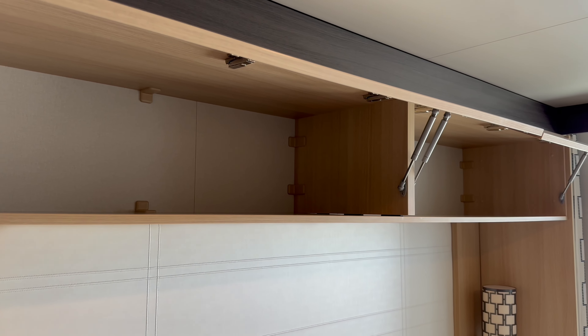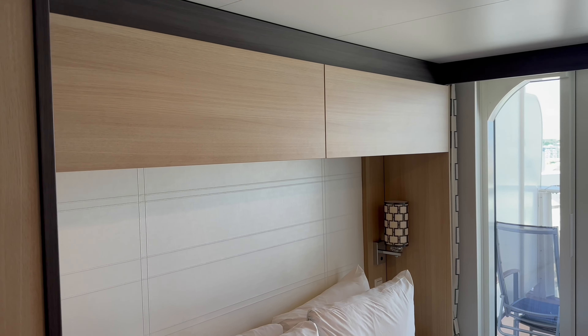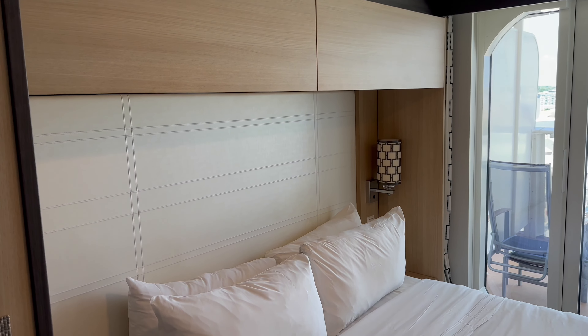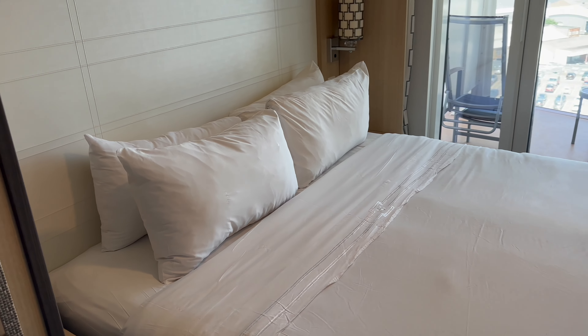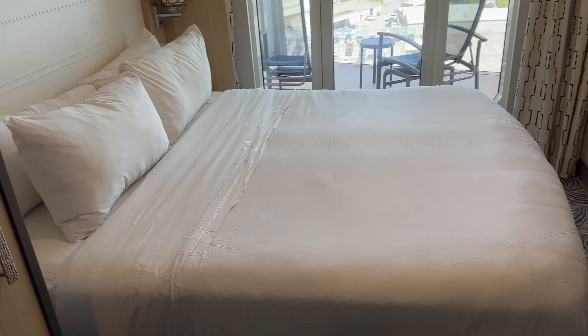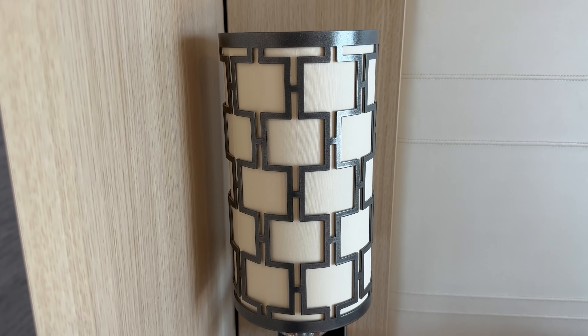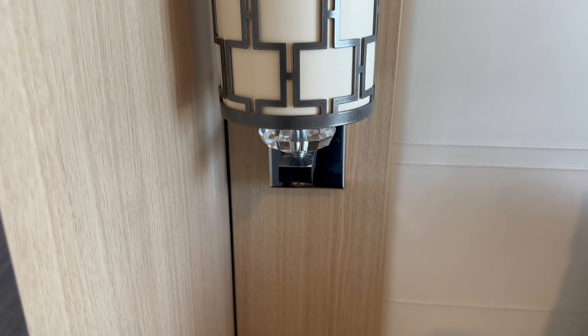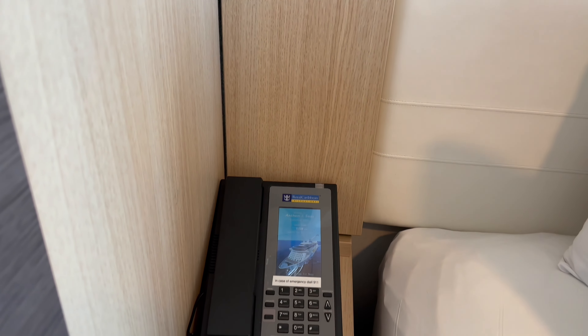There are also two much larger cupboards over the bed which we didn't actually use. Beneath is a royal king sized bed which can be split into two singles. I would describe the bed as being more on the firmer side, which I prefer, and the pillows were huge. By the side of the bed is a lamp with a telephone to call room service, reception or a cabin steward, and some open face drawers below.